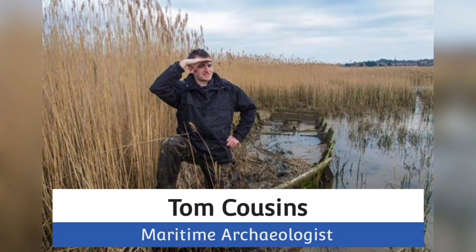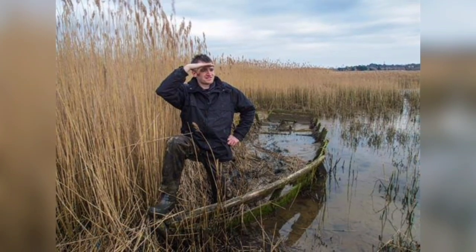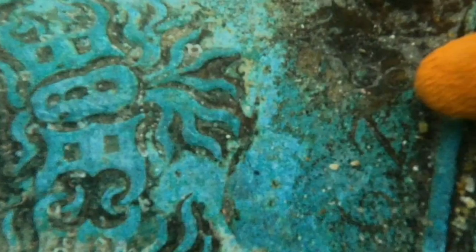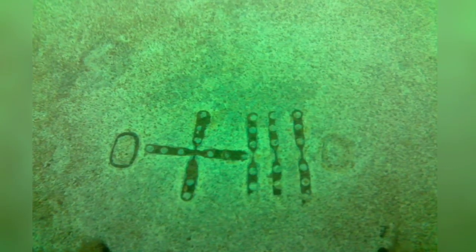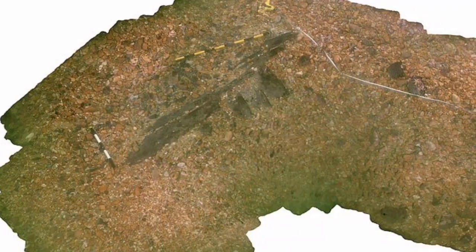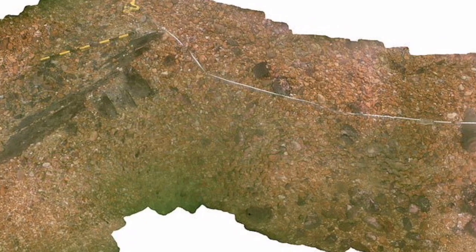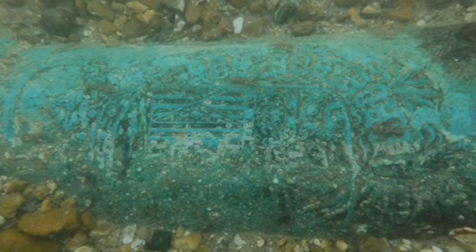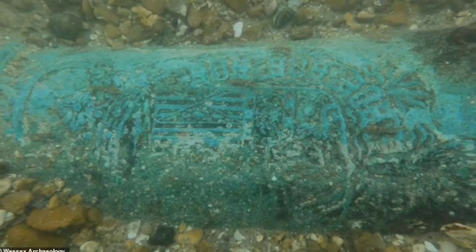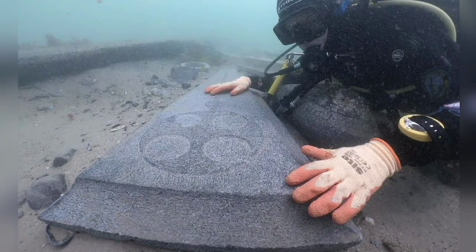Maritime archaeologist Tom Cousins, who is part of the team at Bournemouth University assigned to uncover and preserve the wreck, said: "Very few 750-year-old ships remain for us to be able to see today, and so we are extremely lucky to have discovered an example as rare as this and in such good condition. A combination of low oxygenated water, sand and stones has helped preserve one side of the ship, and the hull is clearly visible."